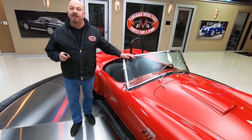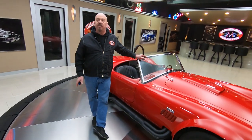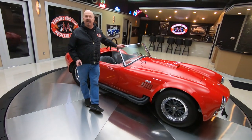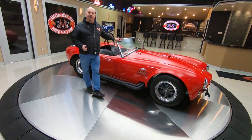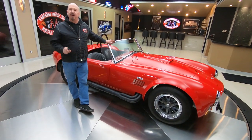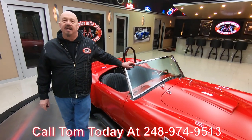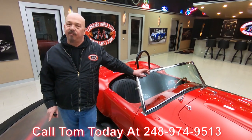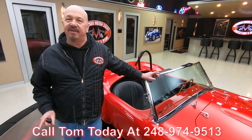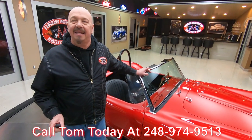You can bet we spent the time to check it out before we bought it. The first thing we do when we get every car here to Vanguard is get them up on the lift so we can inspect them and we can answer every one of your questions. So call Tom at 248-974-9513 — and don't forget, he answers his phone seven days a week and practically 24 hours a day, so call him anytime.